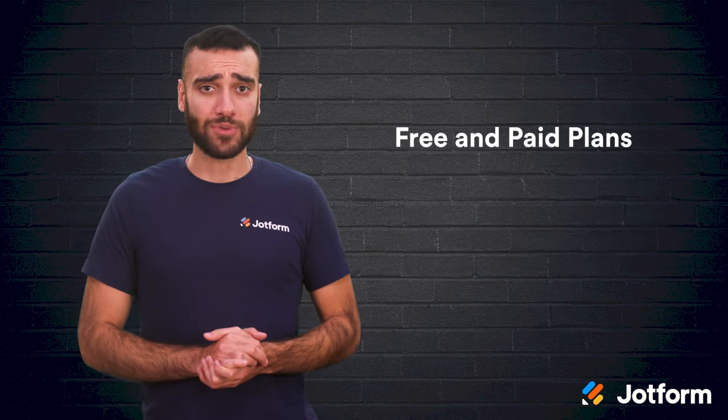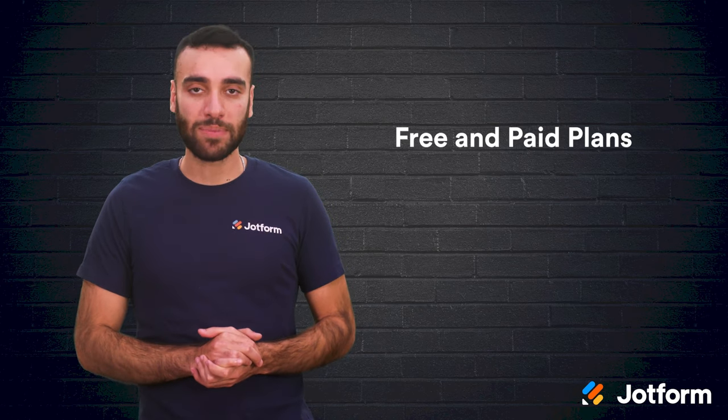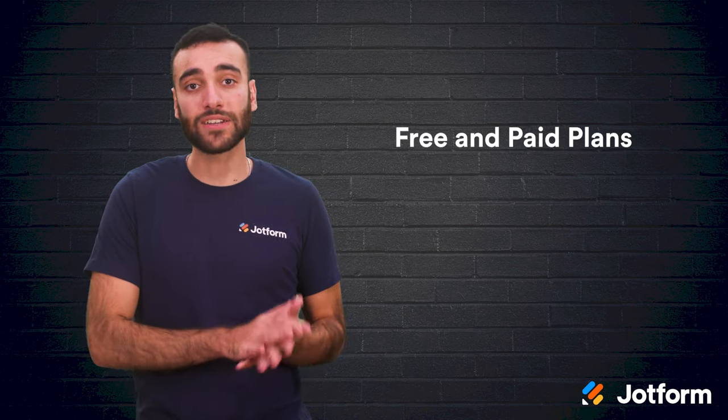There is a free option for JotForm, but if you want to use one of the paid plans, they range from $34 to $99 per month.